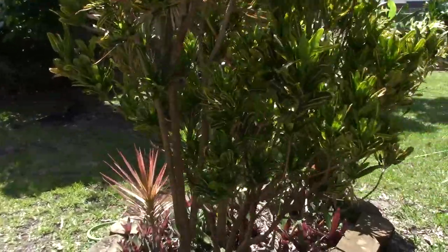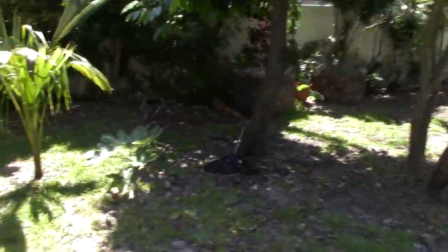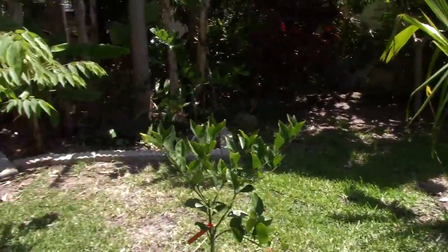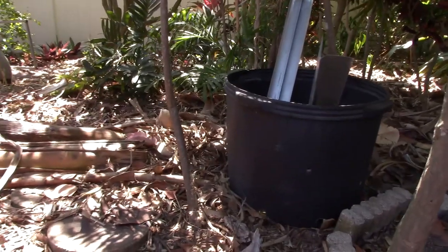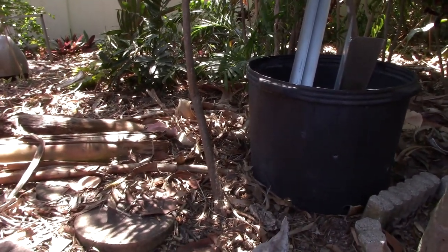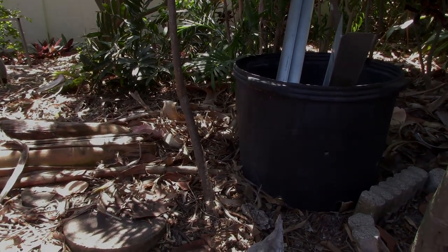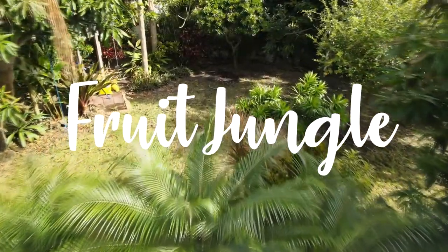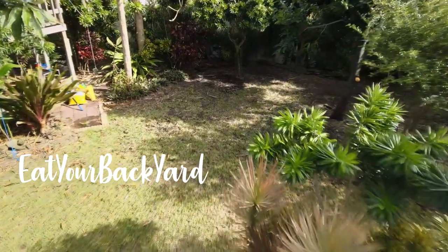Okay, let's see if we can get the chicks to go back in the coop. Where are you chickies? I do not see them. There you are. Come on chick chick. There you are — come on chick chick.